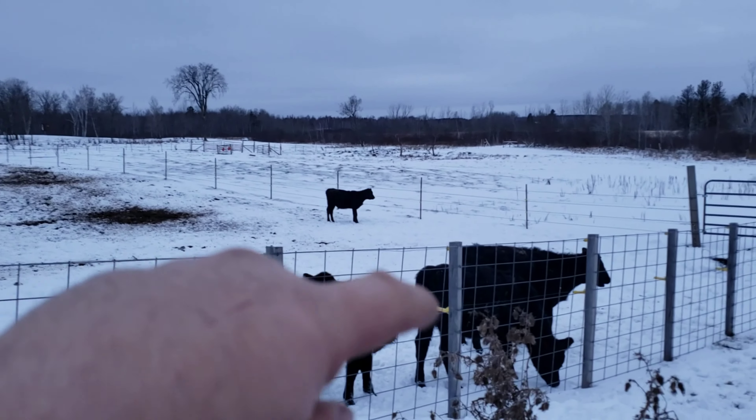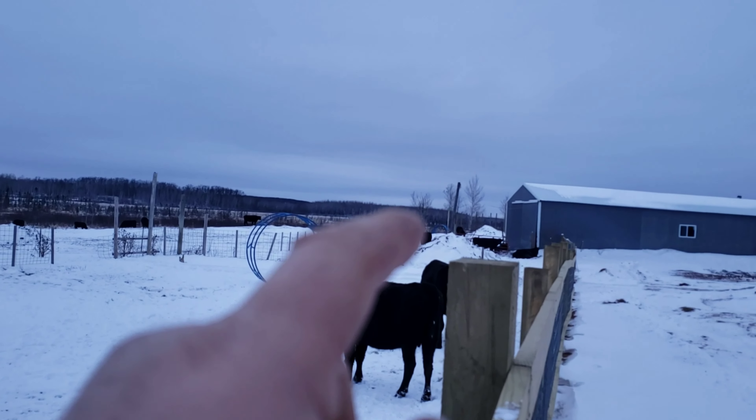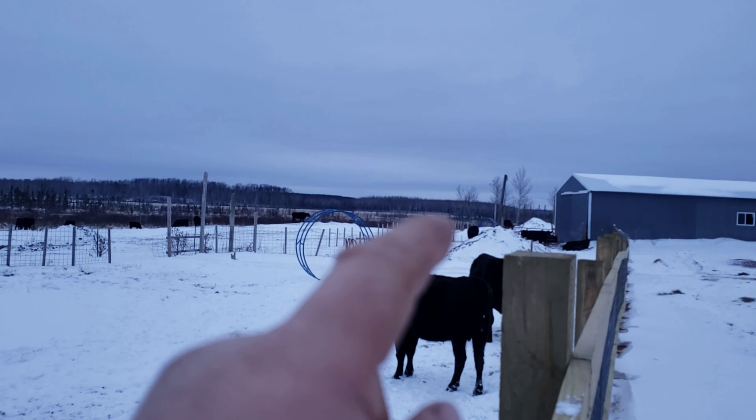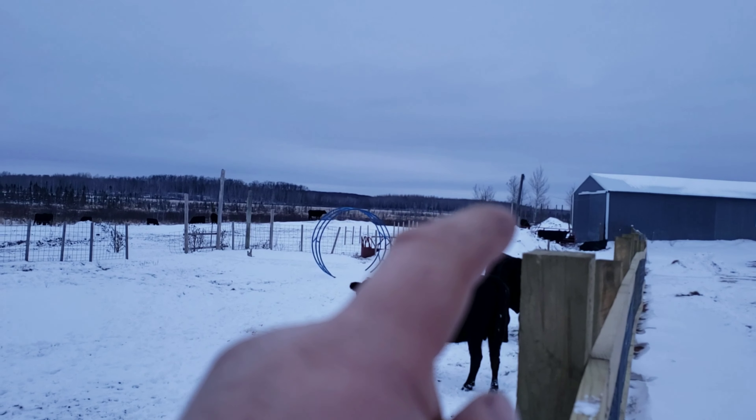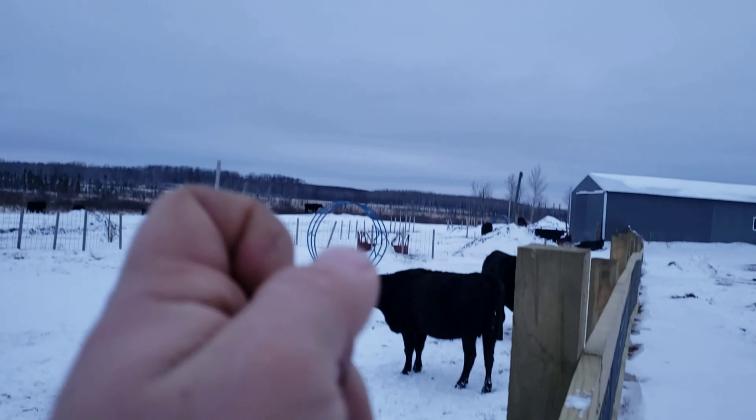Eventually the heifer and calf lot will be down by the future pole building down there — you can see the post sticking up. It'll be down in that corner, and then they can pasture to the north. A lot of work left to do but we're getting there. Made a big gain yesterday by getting that cow pen done.